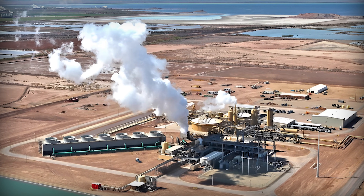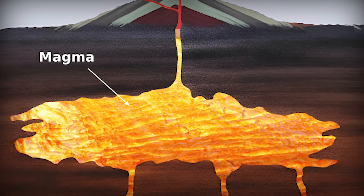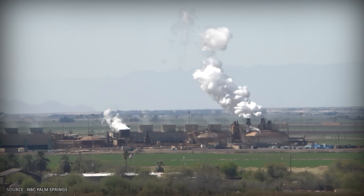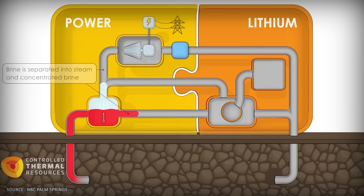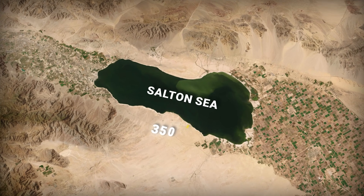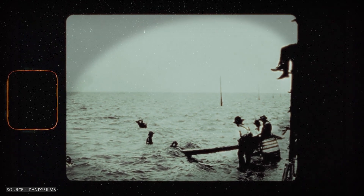But why is there lithium here at all? The same tectonic forces that tore this basin open bring something else to the surface. As the Earth's crust spreads apart, magma rises from deep underground, heating groundwater and creating geothermal reservoirs. It also leaches lithium from ancient volcanic rocks buried miles beneath the surface. For millions of years, this superheated brine has been dissolving lithium from surrounding rock formations and concentrating it in underground reservoirs. Temperatures down there reach over 350 degrees Fahrenheit — hot enough to keep lithium in solution, deep enough that no one knew it was there until geothermal companies started drilling in the 1980s.